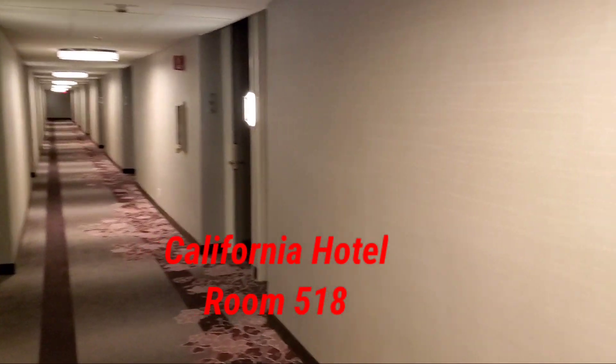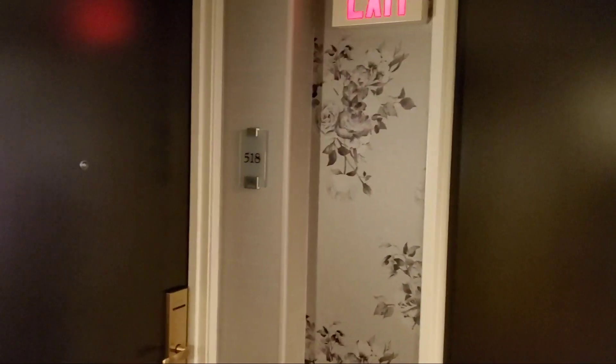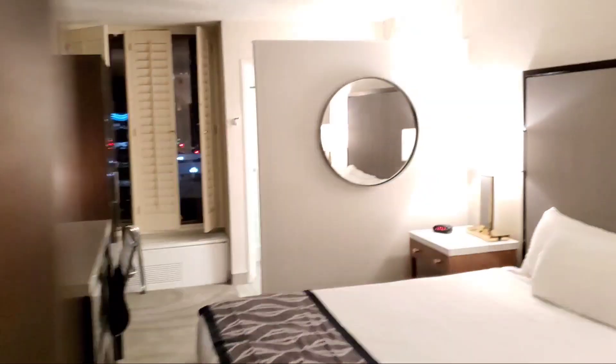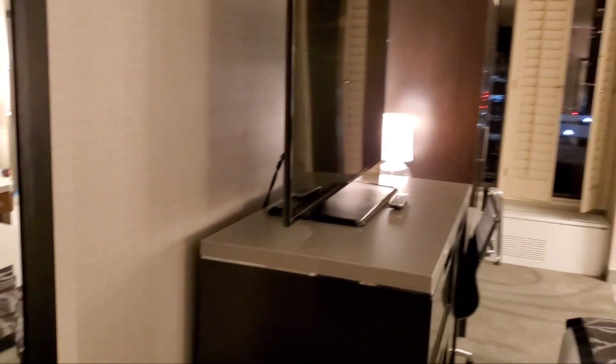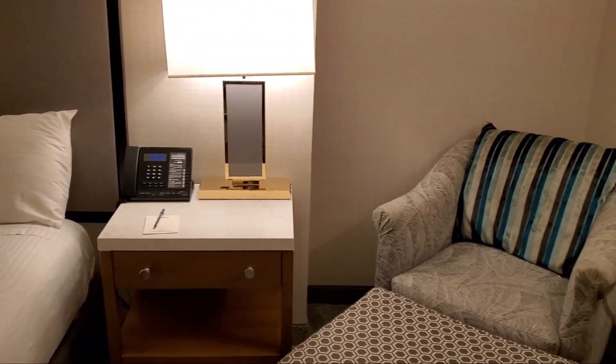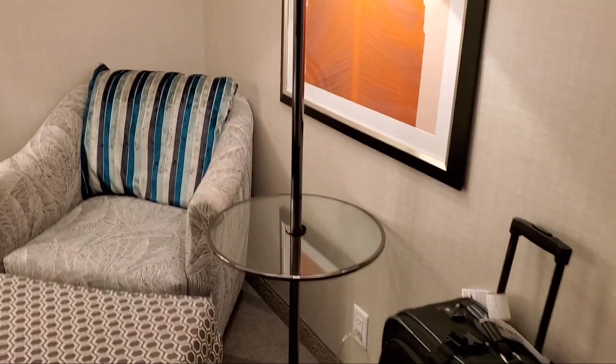We are here at the California Hotel in downtown Las Vegas for our official unofficial room tour from room 518, which is so far down the hallway it qualifies as aerobics. The nice lady at the front desk referred to this as the East Tower.